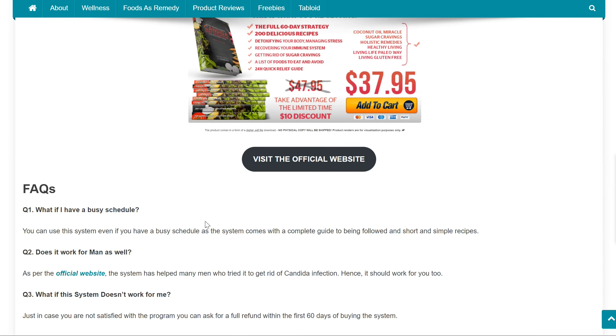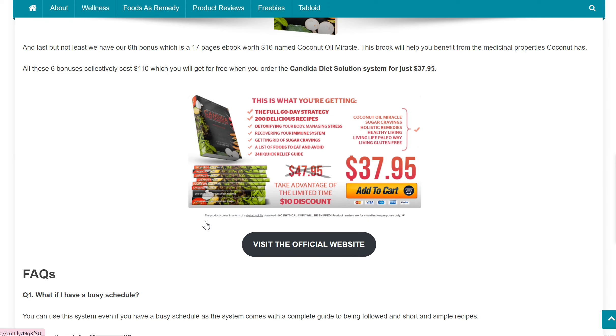Here are some FAQs which you can check on our official website geekconsumers.com — the link to the article is in the description below. If you consider trying the Candida Diet Solution System, you may use the shortened official website link in the description below. Thanks for watching the video. Have a good one.